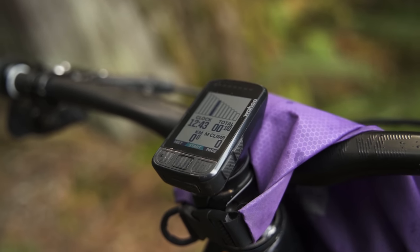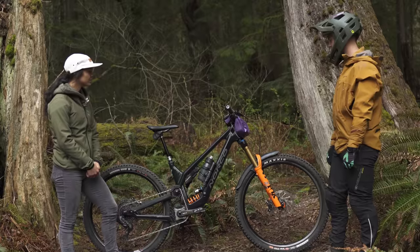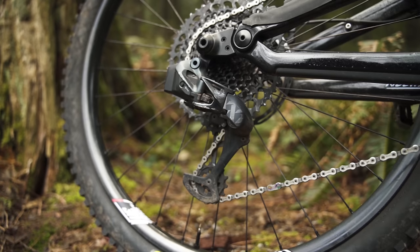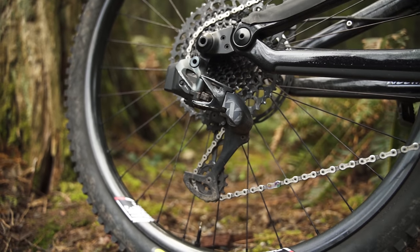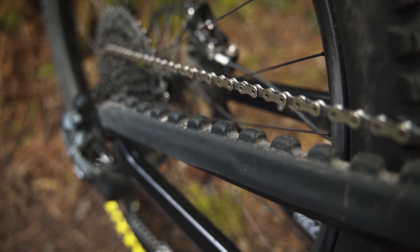For the head unit, running the Wahoo Bolt V2 so you can know what gear you're in because it's synced with the derailleur — you don't have to look back, just look at the screen. And VHS slapper tape keeps the bike nice and quiet.